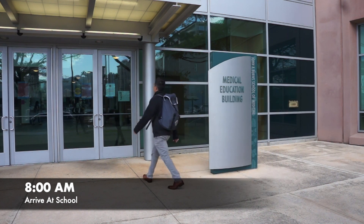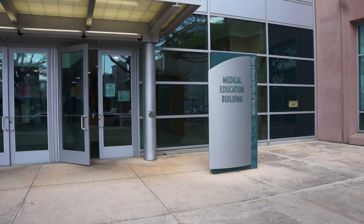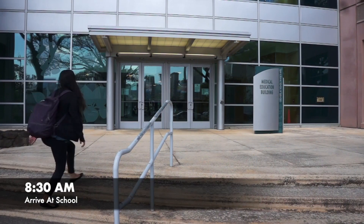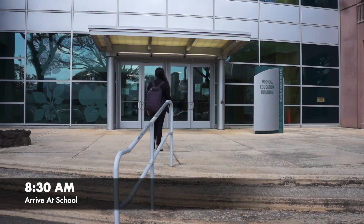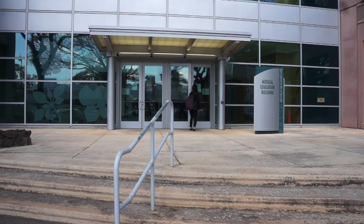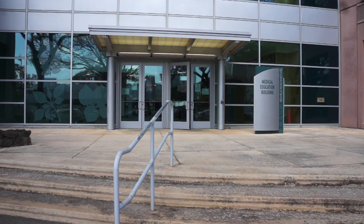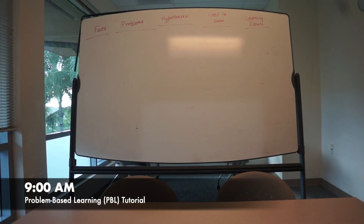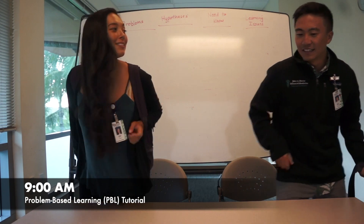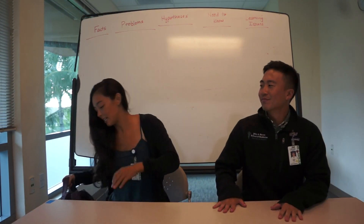Let's get started. Hi, Alyssa. Good morning, Kelvin. Ready for PBL? Yeah, I wonder what our case will be about today. I know, I'm excited to see who our next patient is.